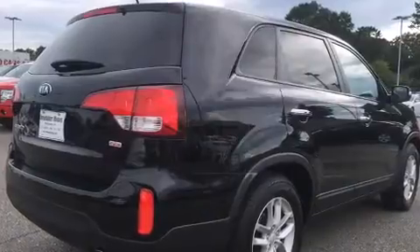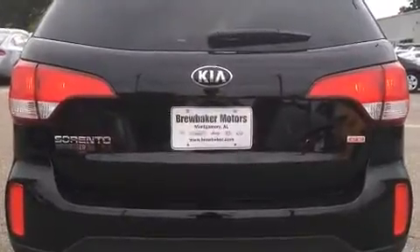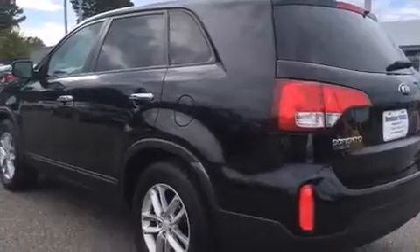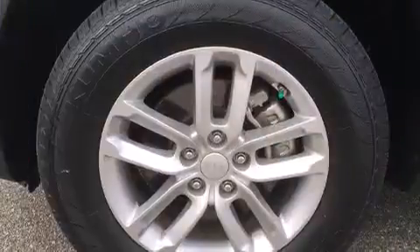Kia prioritized comfort and style by including a rear window wiper, a tachometer, heated door mirrors, and one-touch window functionality. Premium sound drives six speakers, providing you and your passengers a sensational audio experience.